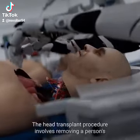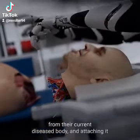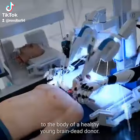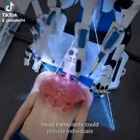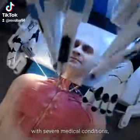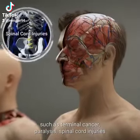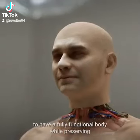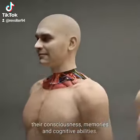The head transplant procedure involves removing a person's entire head containing the brain from their current diseased body, then attaching it to the body of a healthy, young, brain-dead donor. Head transplants could provide individuals with severe medical conditions such as terminal cancer, paralysis, spinal cord injuries, or neurodegenerative diseases the opportunity to have a fully functional body while preserving their consciousness, memories, and cognitive abilities.